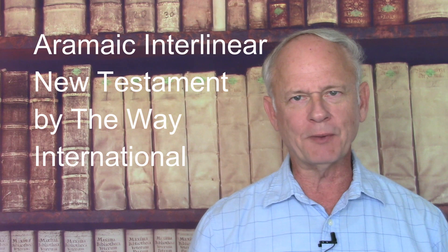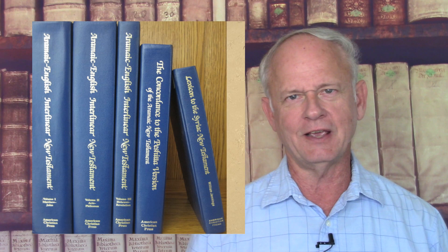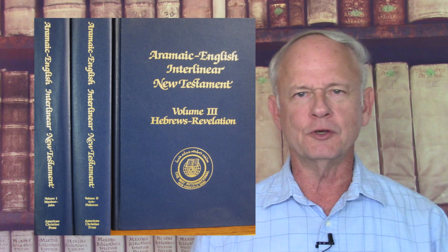Good day! Some time ago, The Way International produced a series of books about the Aramaic, or Syriac, version of the New Testament. It was produced by a research team in 1988. There are several books included in this series.